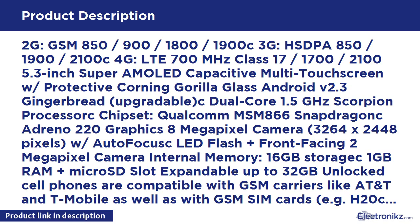Upgradable OS. Dual-Core 1.5GHz Scorpion Processor with Qualcomm MSM8660 Snapdragon chipset and Adreno 220 Graphics. 8-megapixel camera at 3264x2448 pixels with autofocus, LED flash, and a front-facing 2-megapixel camera.